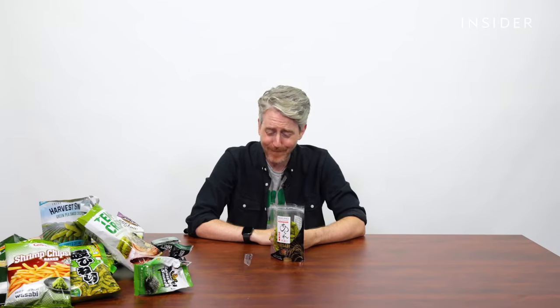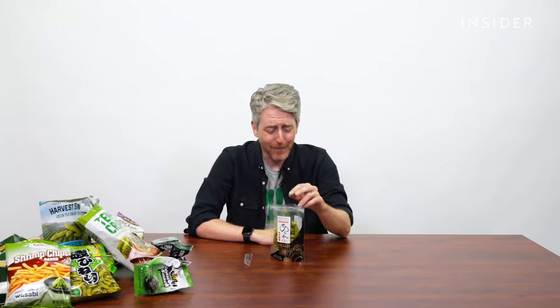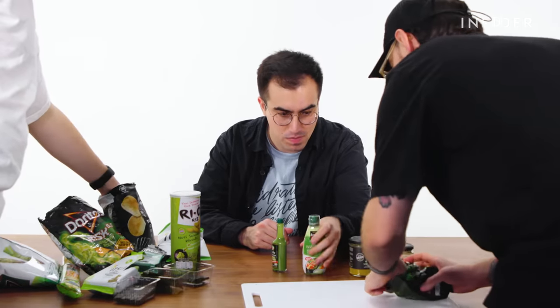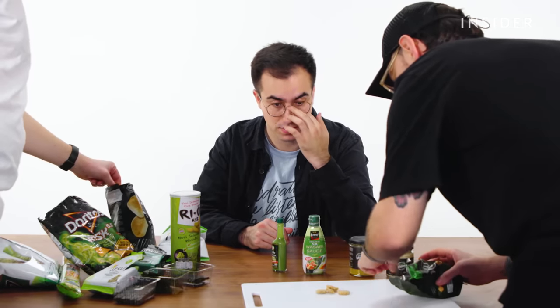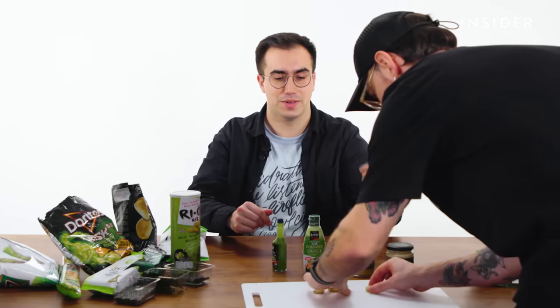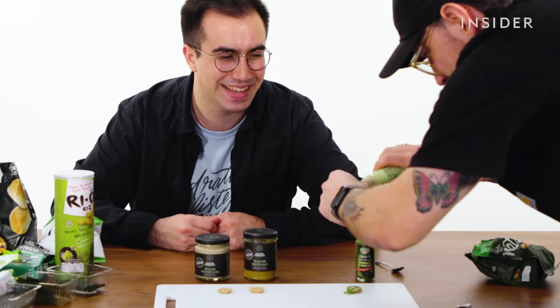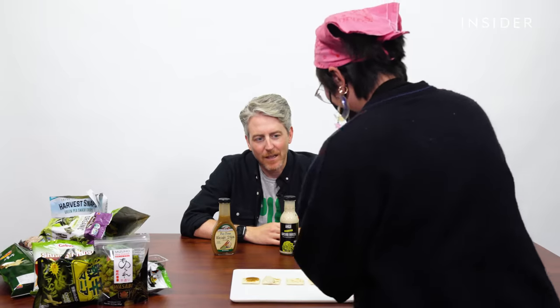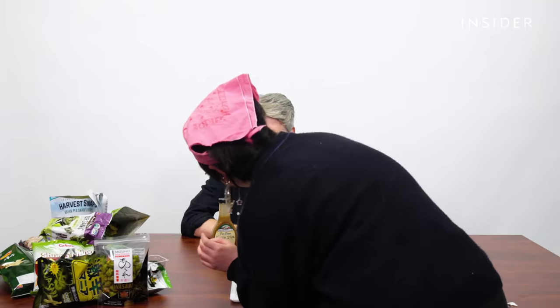Holy, these are hot! I can't have a second one. I think you don't get to choose how much goes on these. I don't want them. That's far too much. Are you insane? I feel like this is revenge for how difficult I am to work with. I hate everything about this.